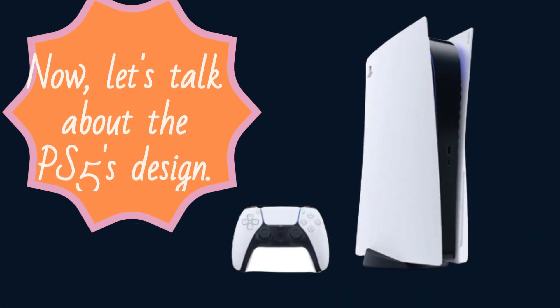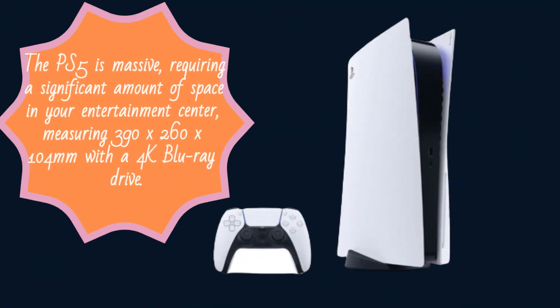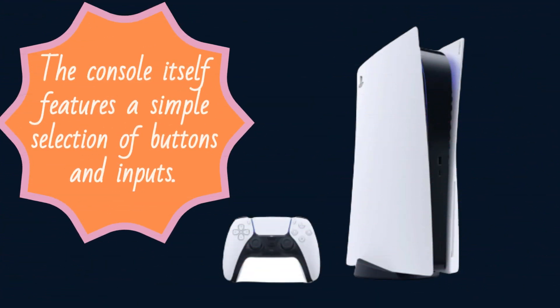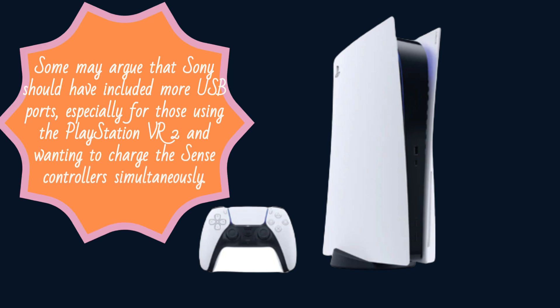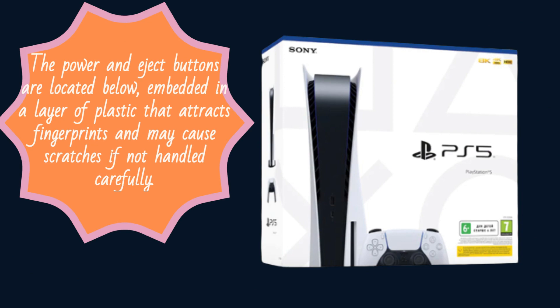Now, let's talk about the PS5's design. Sony has departed from its traditional black color scheme and introduced a colossal tower of white plastic. The PS5 is massive, requiring a significant amount of space in your entertainment center, measuring 390 by 260 by 104 millimeters with a 4K Blu-ray drive. The digital edition is slightly slimmer but still demands considerable space. The console features a simple selection of buttons and inputs. The front houses a single USB-A 3.0 port and a USB-C port. Some may argue that Sony should have included more USB ports, especially for those using the PlayStation VR 2 and wanting to charge the Sense controllers simultaneously. The power and eject buttons are located below, embedded in a layer of plastic that attracts fingerprints and may cause scratches if not handled carefully.